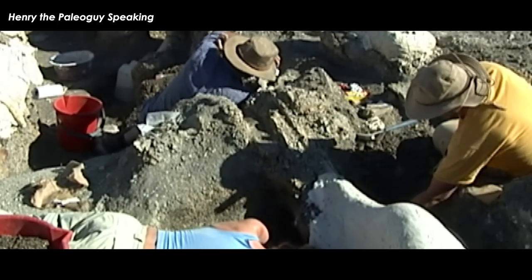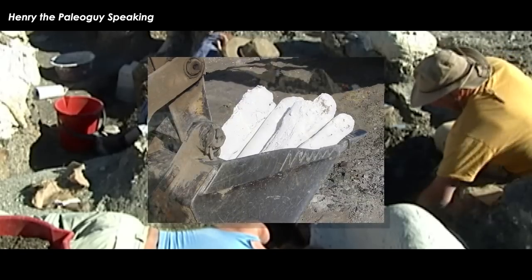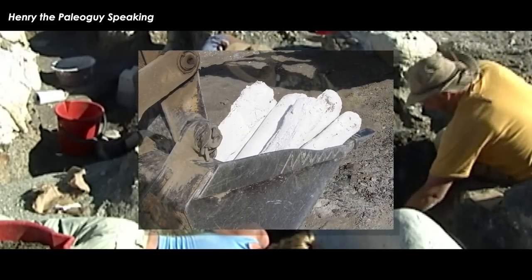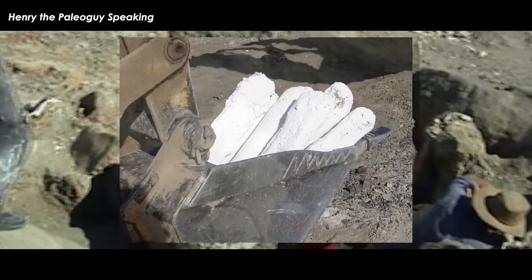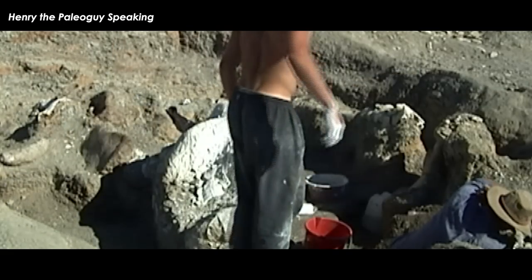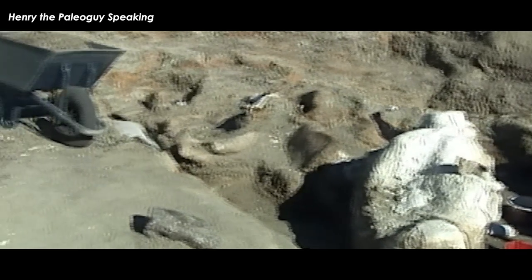We found enough material that first year to justify a return trip. On the first day of the 2005 expedition, while prospecting for fossils, I spotted a small patch of bones and recorded the location with GPS. We returned a few hours later and began excavating. By the end of the day we'd exposed about 10 bones of what we would eventually call Dreadnoughtus schrani. Four expeditions later, we had collected 145 bones of this new giant dinosaur.